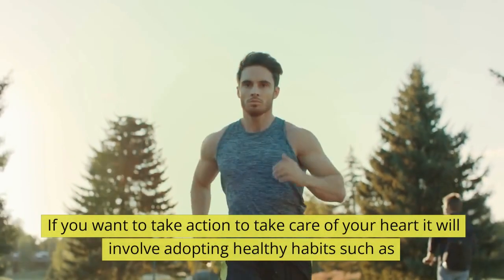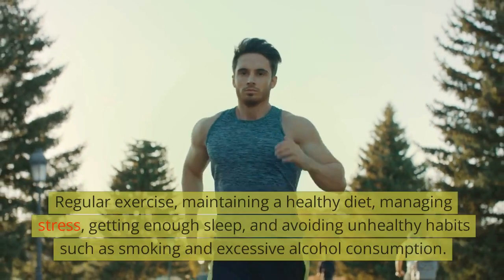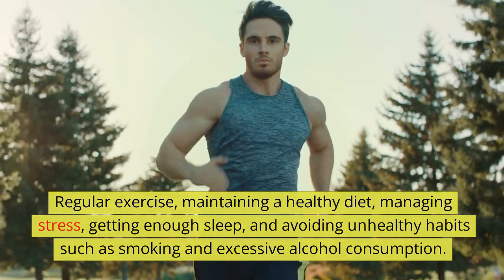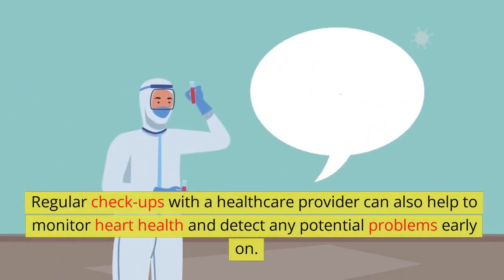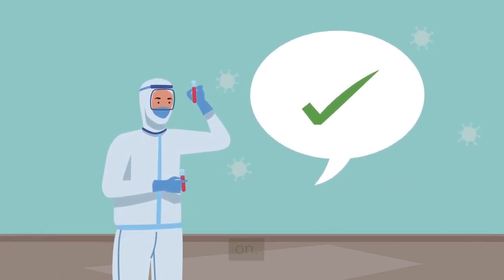If you want to take action to take care of your heart, it will involve adopting healthy habits such as regular exercise, maintaining a healthy diet, managing stress, getting enough sleep, and avoiding unhealthy habits such as smoking and excessive alcohol consumption. Regular checkups with a healthcare provider can also help to monitor heart health and detect any potential problems early on.